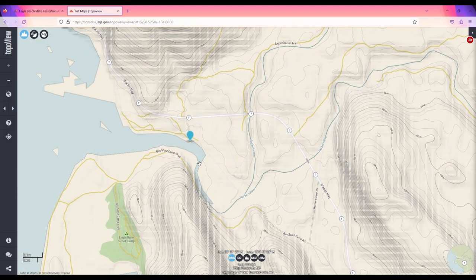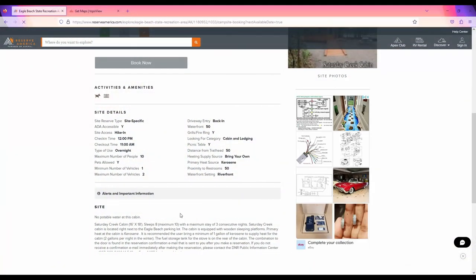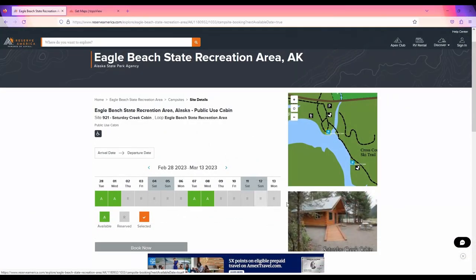Number 3 on the list is the Saturday Creek Cabin. This cabin will sleep up to ten. It is drive-in accessible and is located right next to Eagle Beach, which definitely makes it really popular.